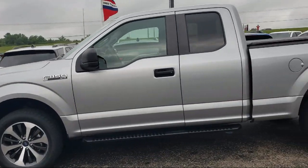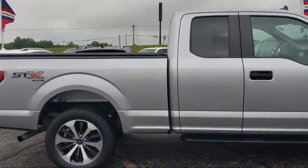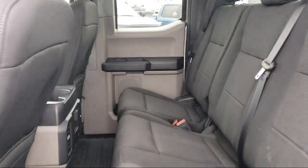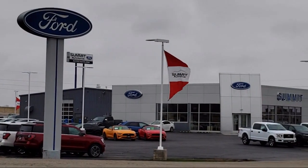It comes equipped with XL Power Equipment Package, STX Appearance Package, 500-pound payload package, Rear View Camera, Rear Window Fixed Privacy Glass, Power Glass Side View Mirrors with Black Skull Caps, and Black Platform Running Boards.